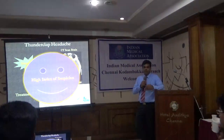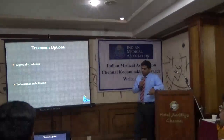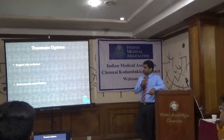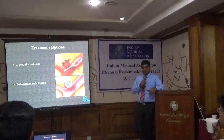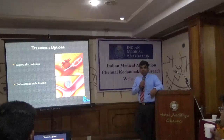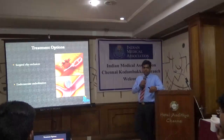Having an aneurysm per se is not dangerous, but when it ruptures it is extremely dangerous — one-third of patients die immediately and only two-thirds reach hospital. There are two treatment options: the most familiar is surgical clipping, which we have been doing for 30-40 years in India, and the other is endovascular embolization. The first embolization was done in the early 2000s in India, and since then we commonly perform it. Today, about 80-90% of aneurysms can be treated by endovascular embolization; only about 10-15% need open surgical clipping.